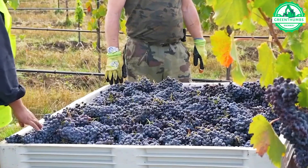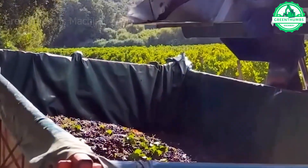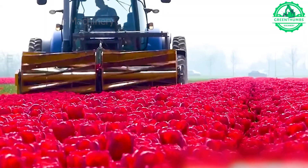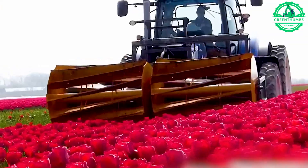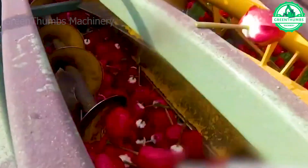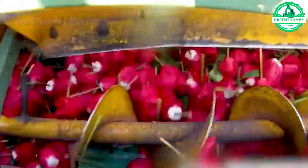The total number of wine grape varieties is estimated to be around 6,000. The state-of-the-art tulip harvesting machine not only collects tulip parts but also distributes them as fertilizer, showcasing an innovative and sustainable gardening method that minimizes waste and optimizes resources.